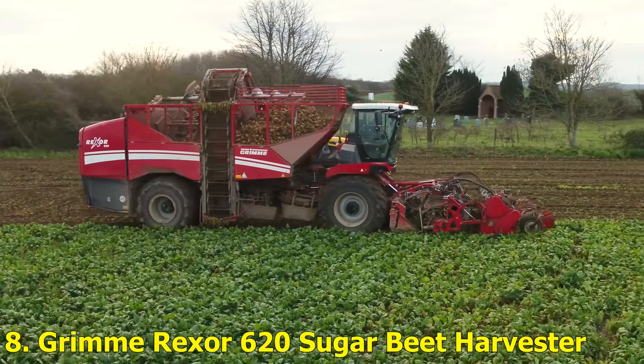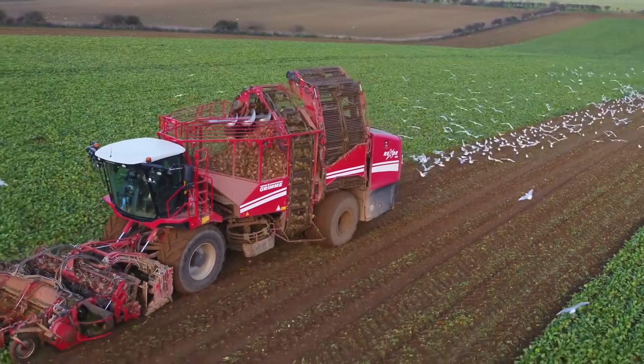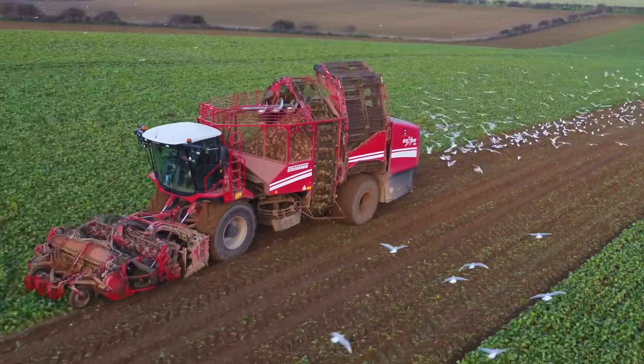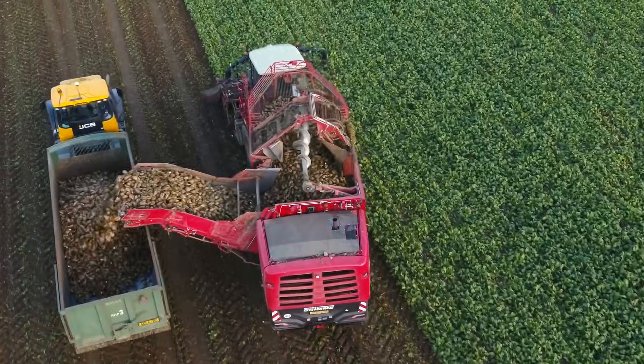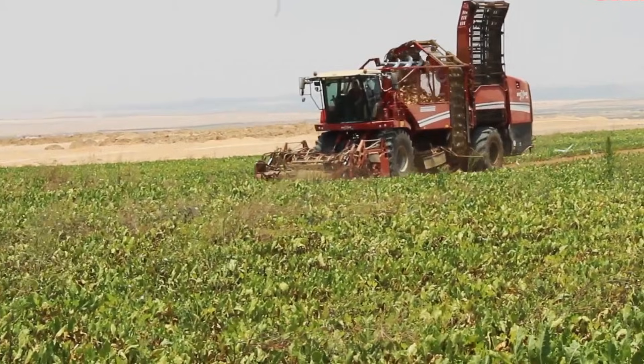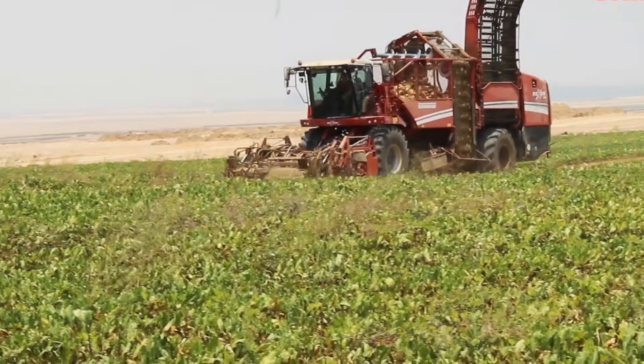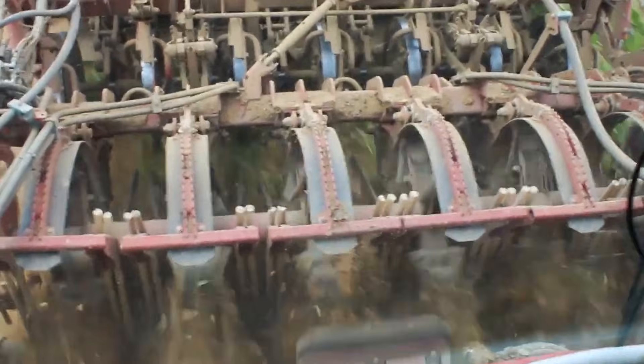Number 8: Grim Rexer 620 Sugar Beet Harvester. Harvesting sugar beets isn't easy, but the Grim Rexer 620 does it like a pro. This 600-horsepower harvester can collect and clean tons of sugar beets per hour. Its fully automated control system ensures precision at every stage, from digging to cleaning to storing.